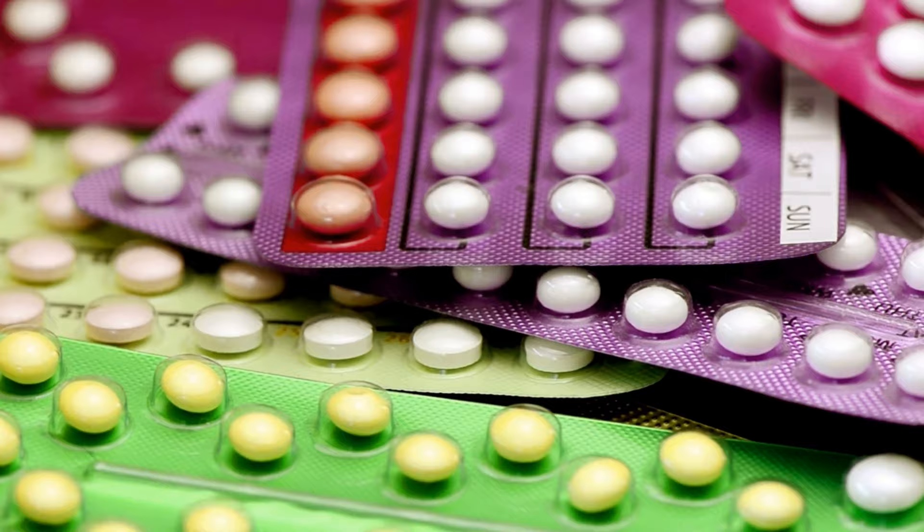Oral contraceptives — the pill, birth control pill. Oral contraceptives are one of the top contraceptive methods out there and one of the most commonly used. But interestingly, they're used for other purposes as well, including things like acne, endometriosis, PCOS, menstrual cramps, and to regulate menstruation — way beyond preventing pregnancy.